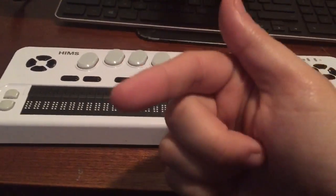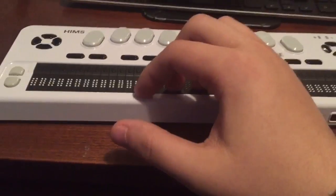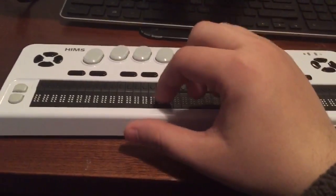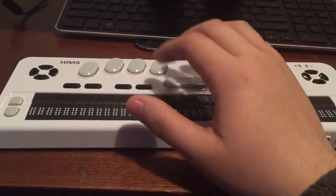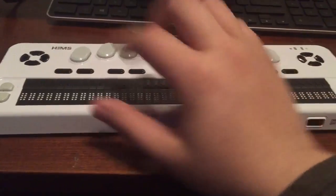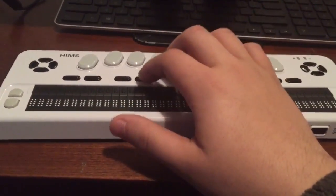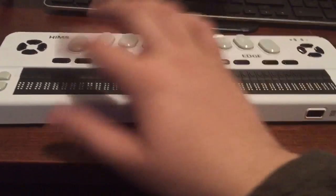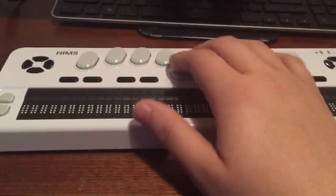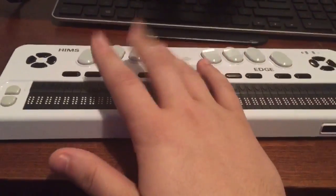Hey guys, it's me Peter Alvich. Perseverance is your key to the possible — thank you guys for watching. This video is part of the series called the Braille Life, and it's awesome to be back. I've been trying to get back into the routine with new classes and working at Visualized Resources here in Minnesota, as well as adjusting my schedule. So this might be a shorter video.